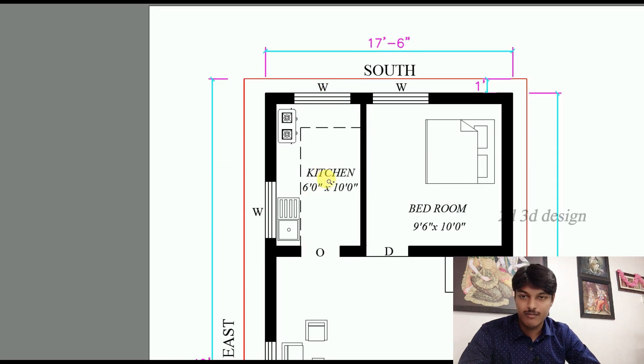We have a kitchen in the Agni corner. The size is 6 feet into 10 feet. We provide an L-type platform, a gas stove in the Agni corner, a sink, and a window.